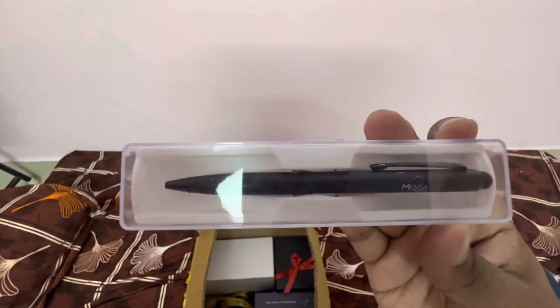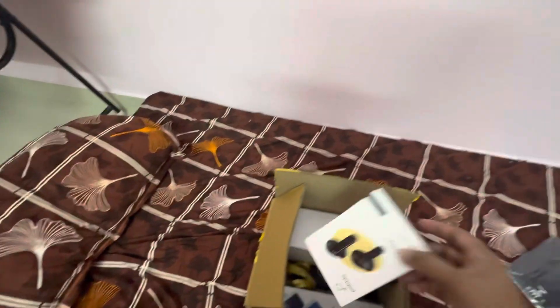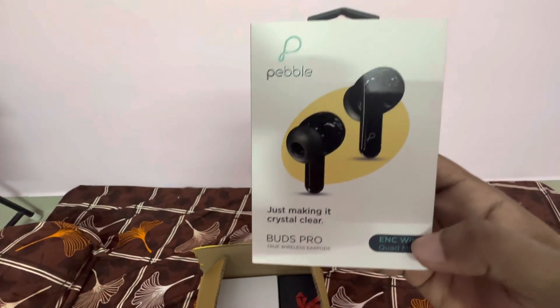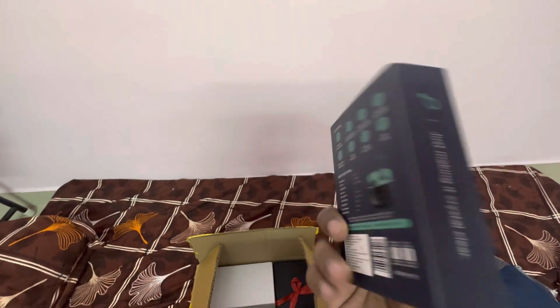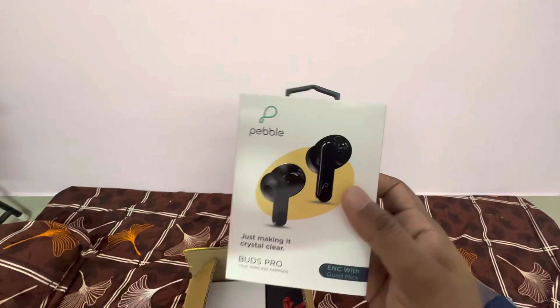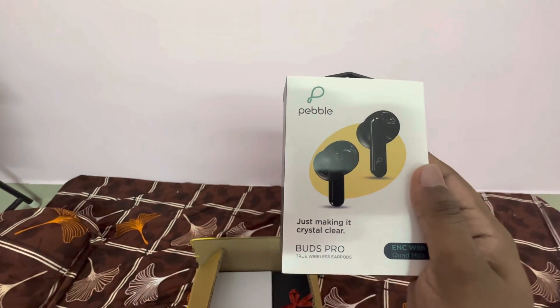Next is a pair of Pebble Buds Pro earbuds, which is one of our brands itself. They have given us the Pebble Buds Pro — as you can see, it will cost you around 4k, so I've got it for free as a welcome kit from my company.